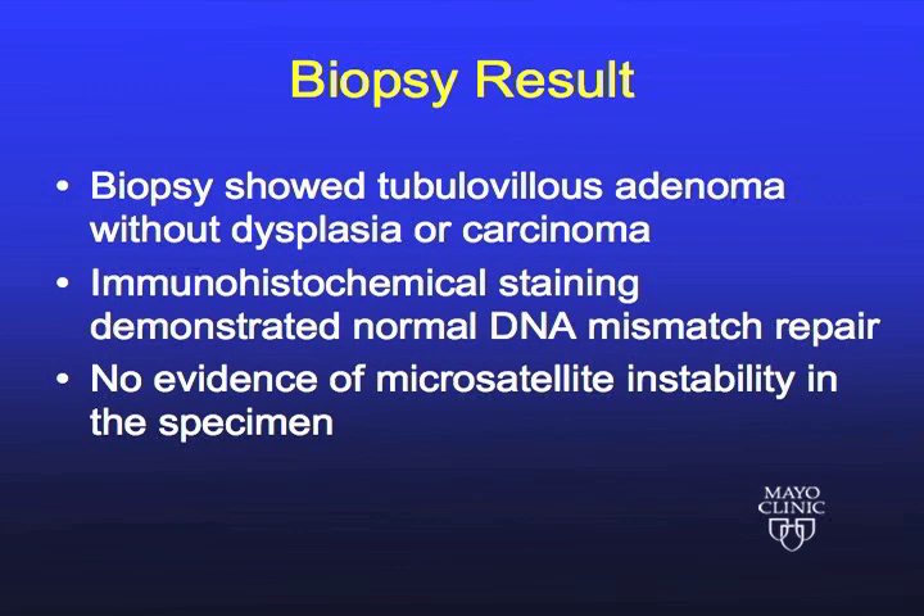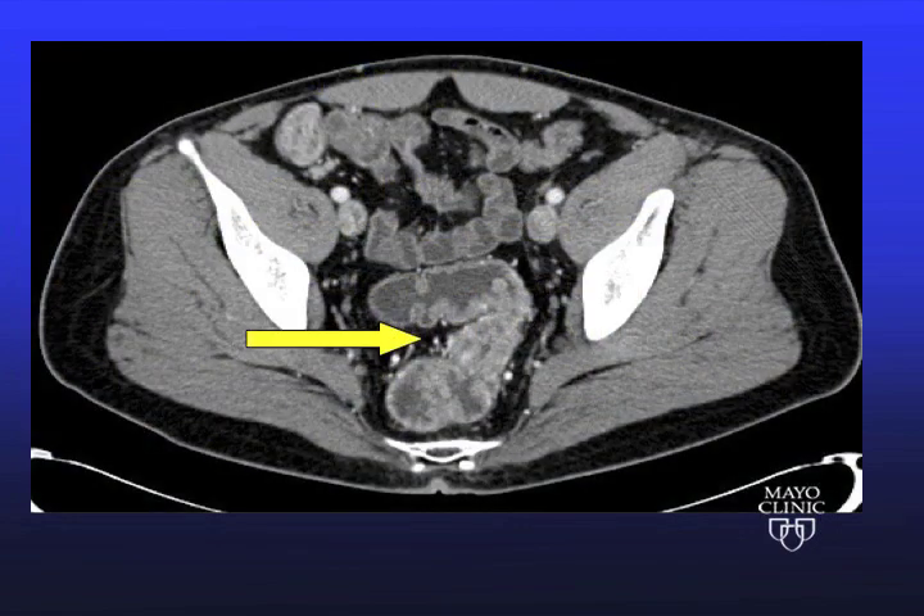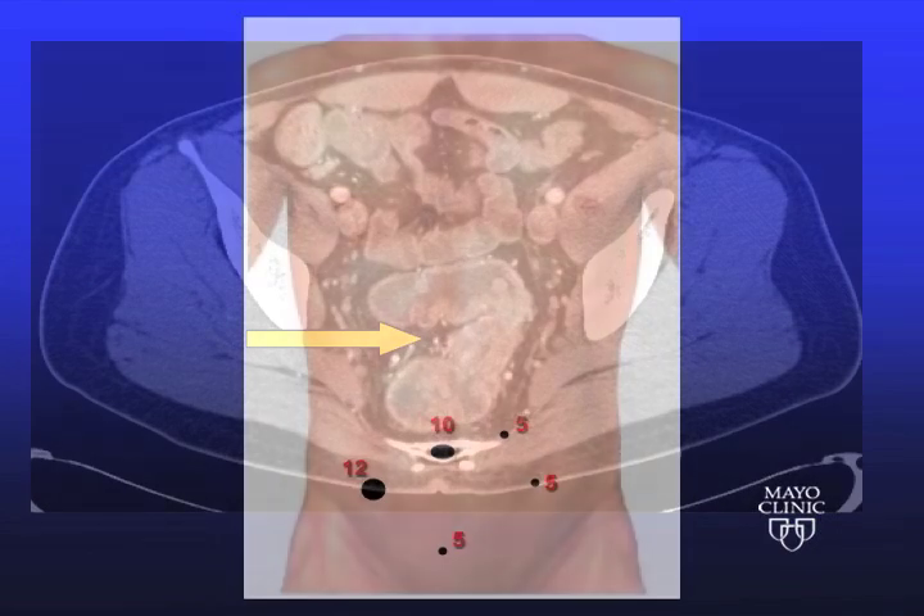Immunohistochemical staining demonstrated normal DNA mismatch repair and there was no evidence of microsatellite instability on further testing. This CT scan shows the bulky nature of the polyp within the rectum. Here is the arrangement of port sites with the camera port being above the umbilicus.